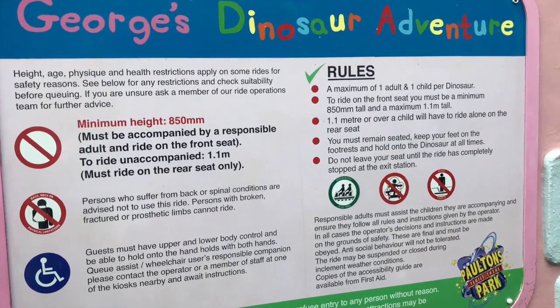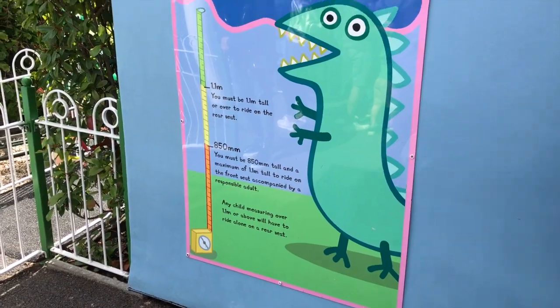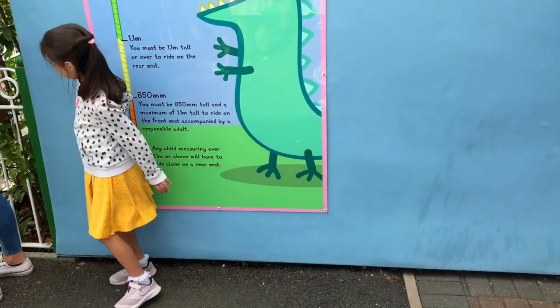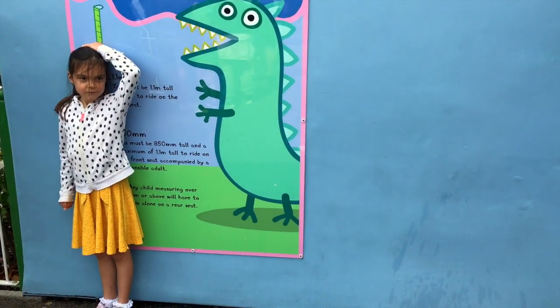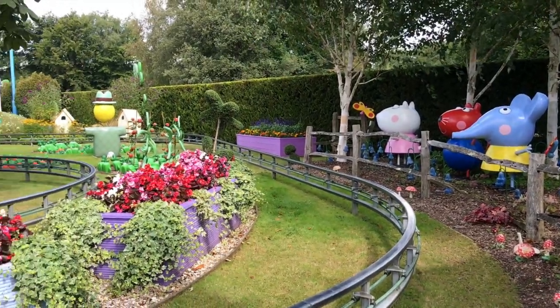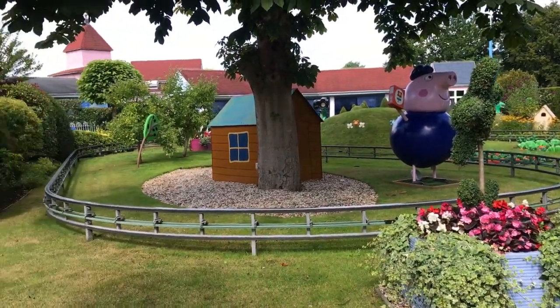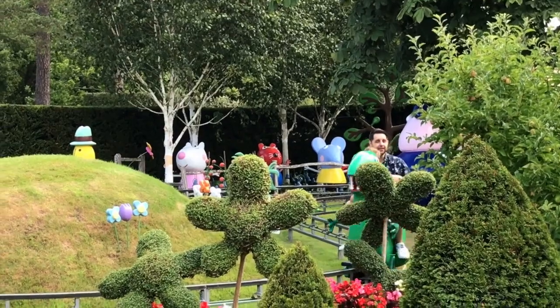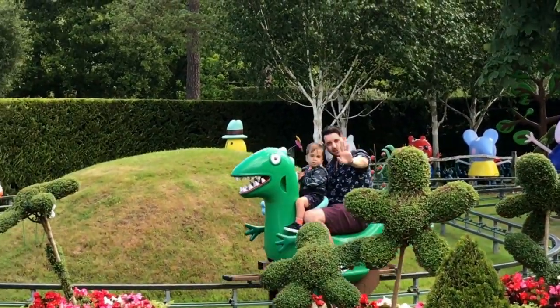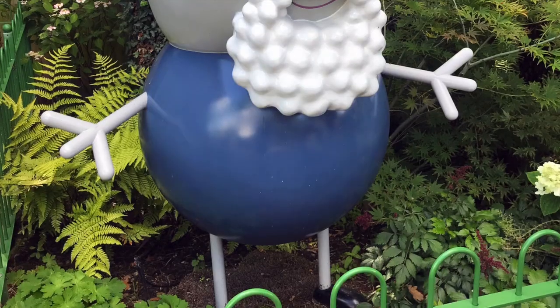Next up we have George's Dinosaur Adventure — I think this has got to be everyone's favourite. This is the only ride in Peppa Pig World with a height restriction: children under 0.85 meters cannot ride. This was the first year our little one could go on it. Children under 1.1 meters must ride in the front seat accompanied by a responsible adult, and children over 1.1 meters must ride alone in the rear seat. It's certainly a popular ride.